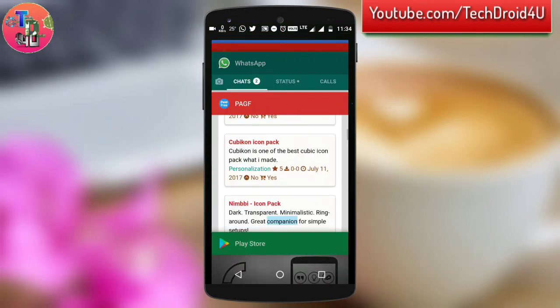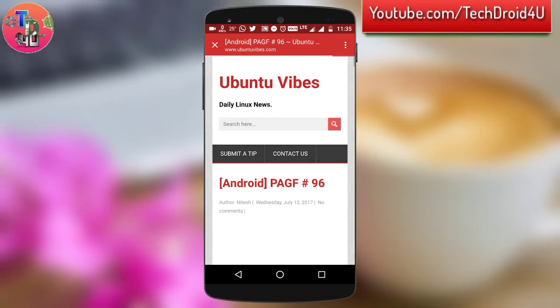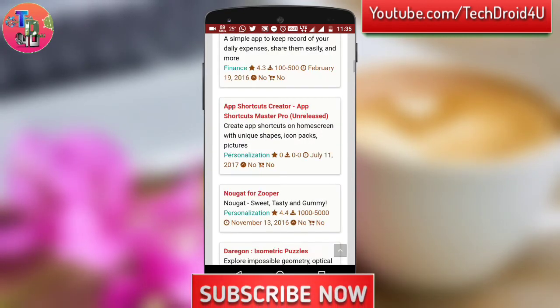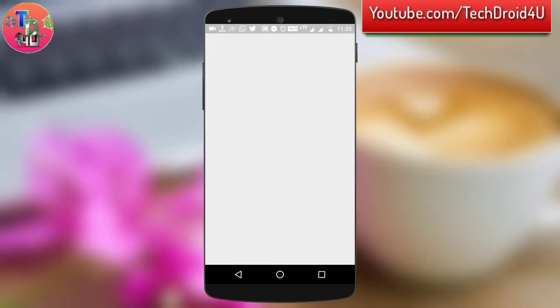Note that not every app will be free — the sale might have ended by the time you open that app, because an app's sale ranges from a few hours, let's say five hours, to a few days to even a few weeks. So with this application, you will get all the apps which are currently on sale all at one place.